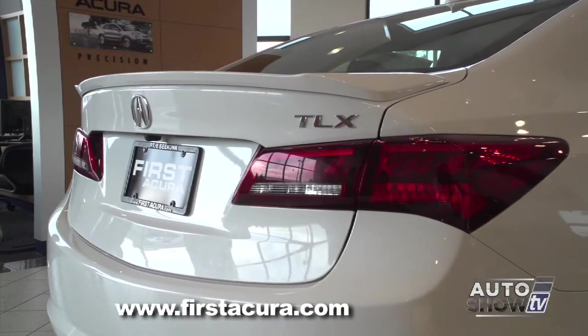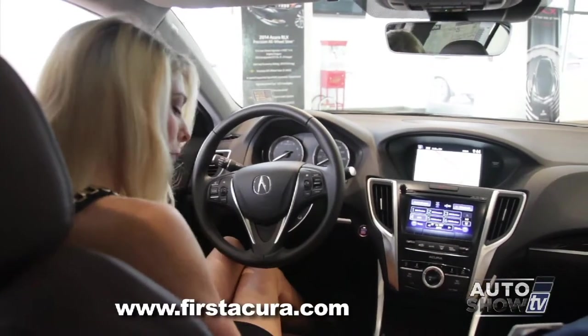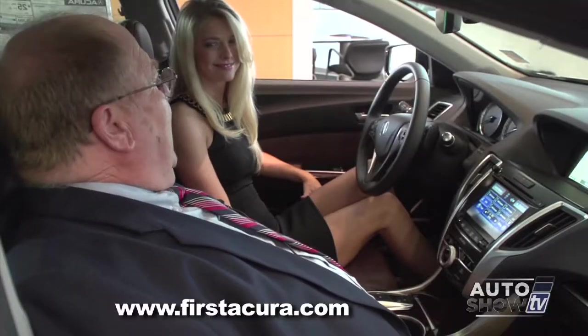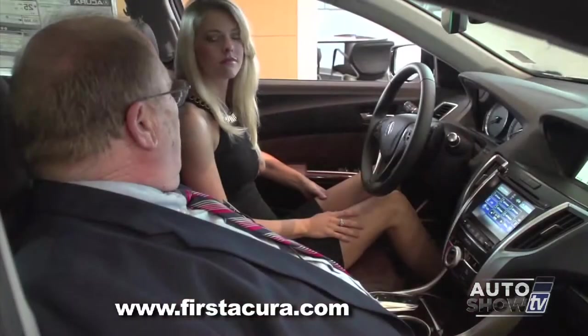Come on around the back. LED taillights, LED brake lights — LEDs are everywhere in this car. These are nice seats. Is this chocolate interior? Acura calls it espresso. Oh, I like that even better. It's a new color for us this year, and it really gives the car a very distinctive look.